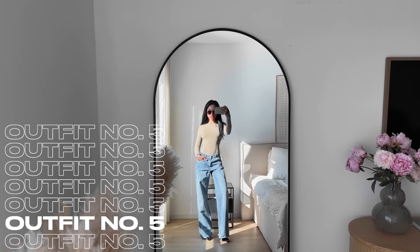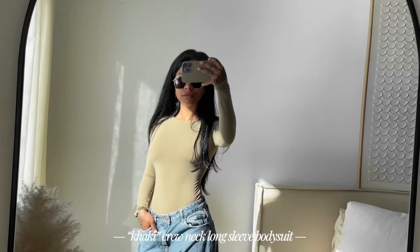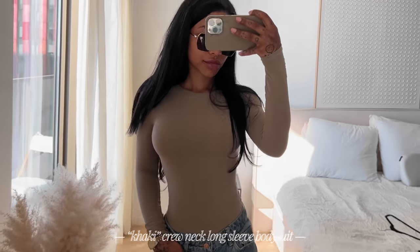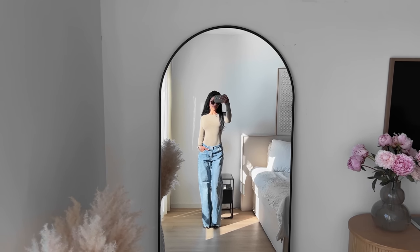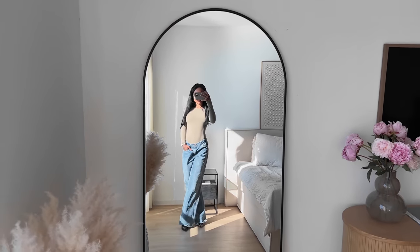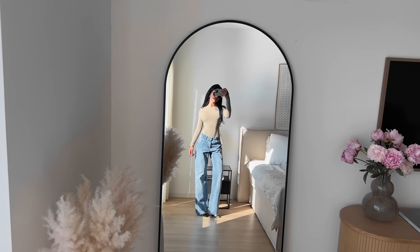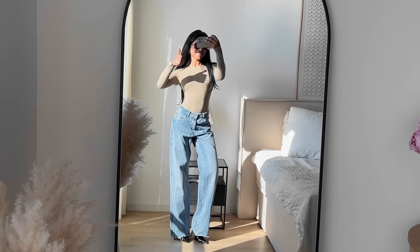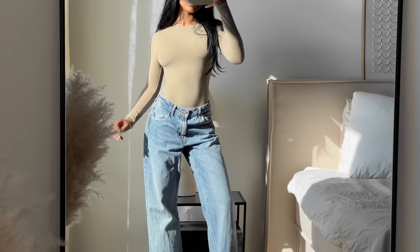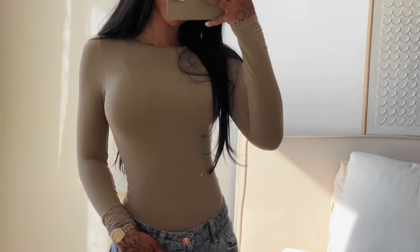Outfit number five — I'm styling the crew neck long sleeve bodysuit and I decided to make this more casual. I paired it with some low waist jeans and went back to the pointed toe heels, which I just love with everything. This bodysuit you can style in so many different ways — that's the nice thing about all these pieces. I wanted to go into my closet and see what outfits I could create instead of buying something new, so as you can see they're just super versatile — you can really dress them up and dress them down.